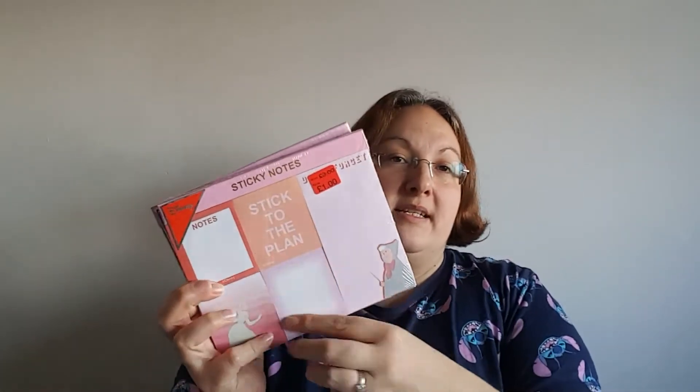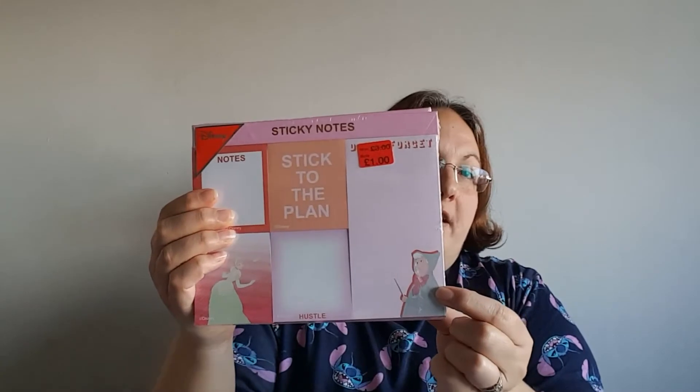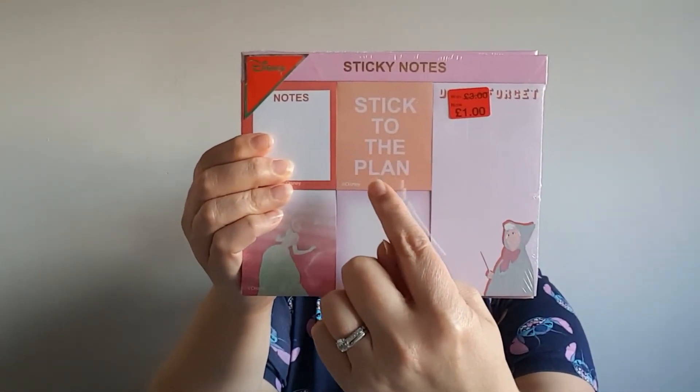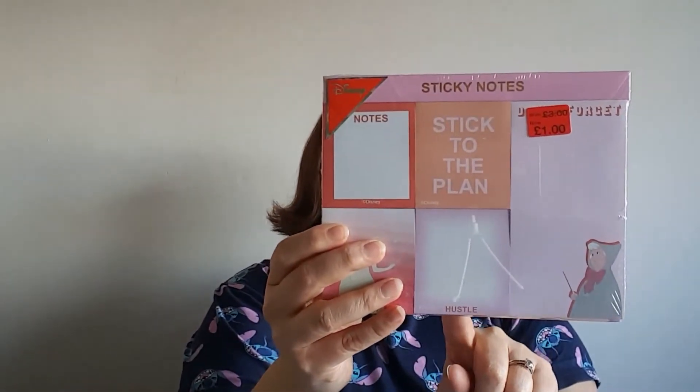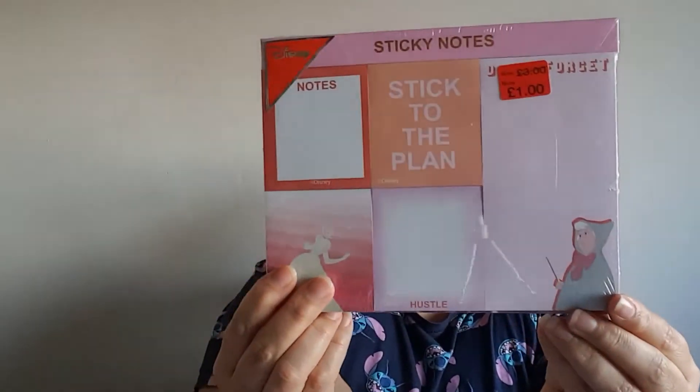I'm not really into princesses, but these are very useful items and I bought two of them — that's how useful they are. They're packs of post-its featuring Cinderella and the fairy godmother. One pack says 'stick to the plan' and the other has 'notes' and 'don't forget'. They were a pound each, originally three pounds, so I think that's a bargain. I live off post-its and use them literally all the time.